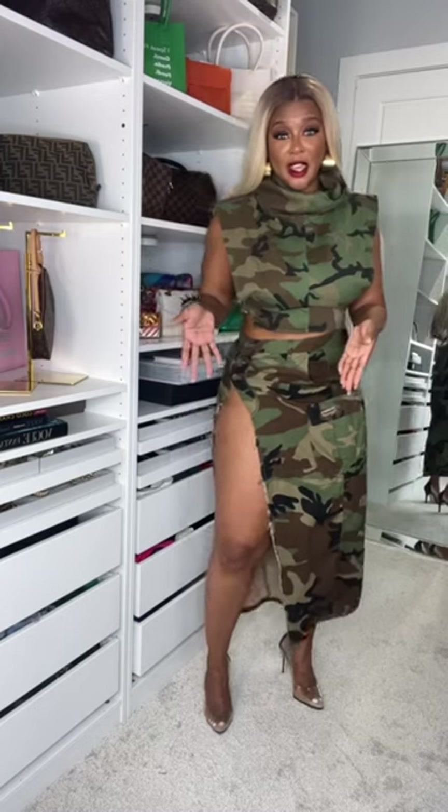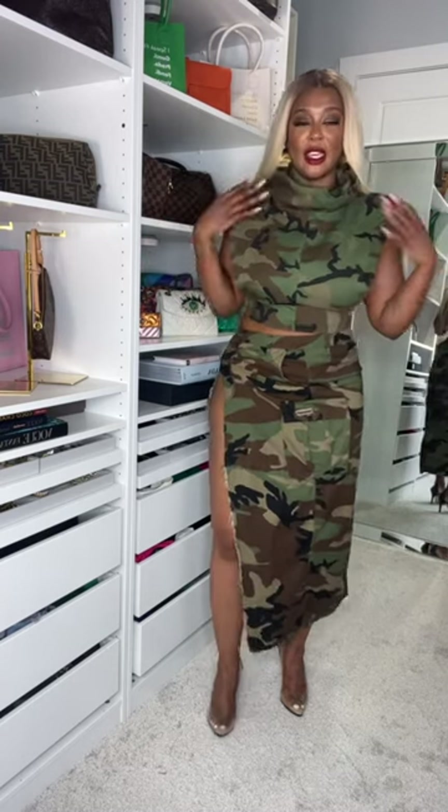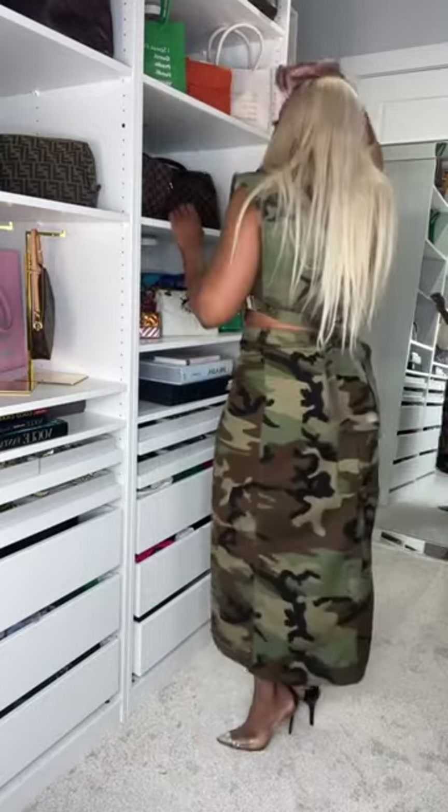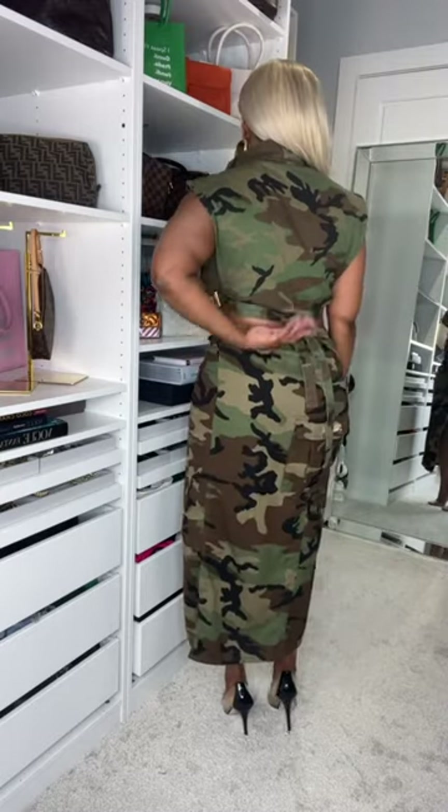This is the look without the shorts — it's going to give thigh motion, okay? It's going to give you some thighs. This is a little sexier, but I do like it. I love this top — it has the cutout on the side, just like the skirt does. The skirt has three buttons right here, and the straps I tie in a knot in the back to bring my waist in. This is the look — it's a cute look.